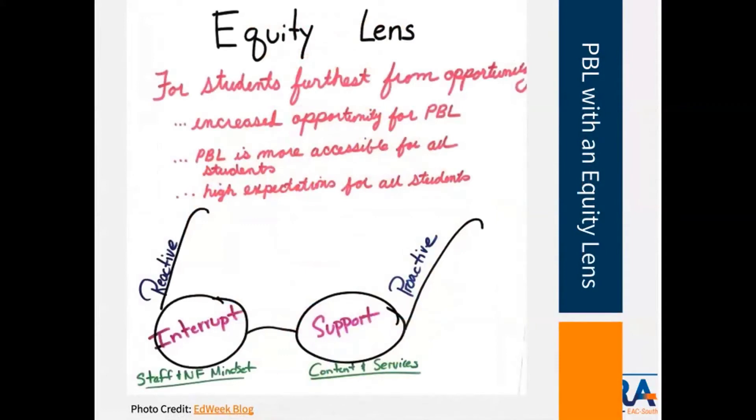This is an equity webinar, and that's the forefront of everything IDRA does. I want to make sure we address the equity lens and how we should approach PBL with one. This visual from EdWeek speaks to the reactive and proactive approaches within project-based learning — interrupting deficit-based mindsets and structures within schooling experiences, and ensuring that all students, regardless of background, experience the powerful effects of a high quality PBL approach.